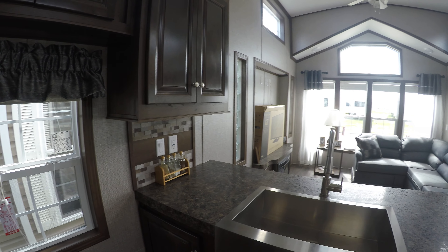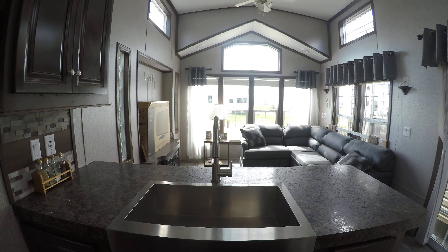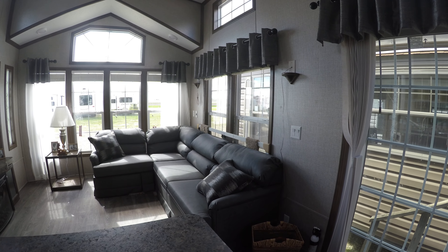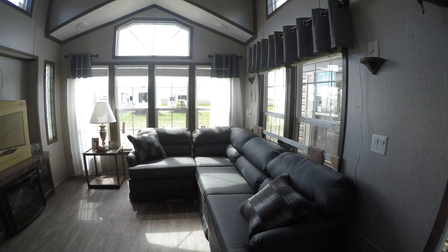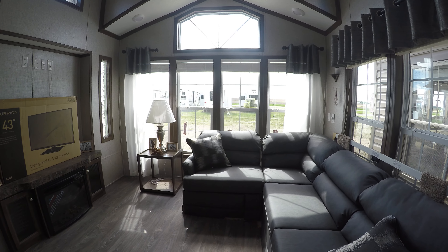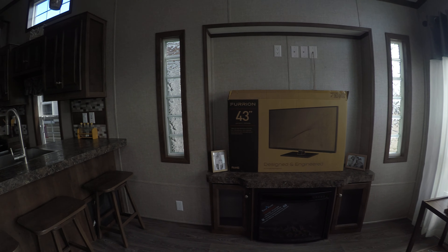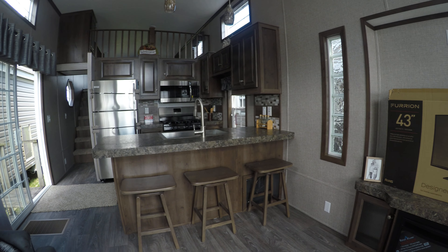This is a beautiful new trailer. It's got your sectional sofa — a pit group, whatever you care to call it. It's got a sleeper sofa and swivel stools at the kitchen area.